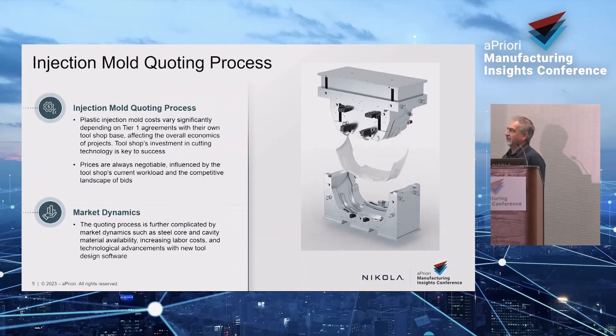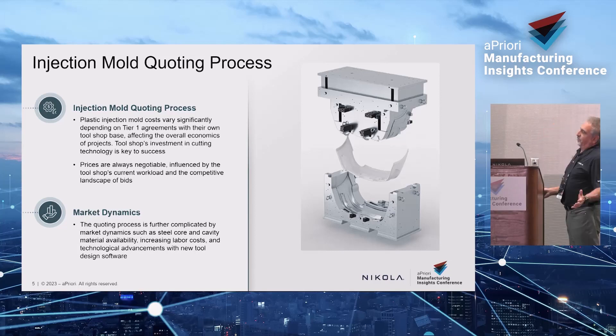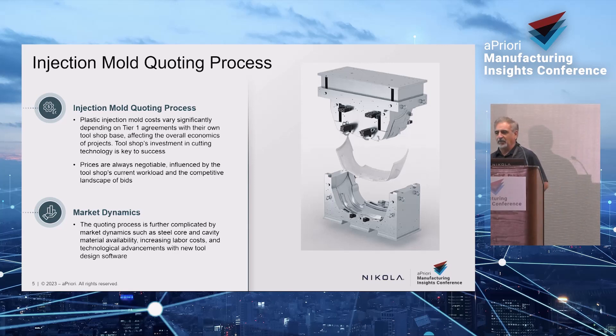We're going to get into the molding process. This happens to be a fascia tool — we did this in the webinar. This tool is about an 18- to 20-week tool. Tier 1s always have agreements with tool shops, which makes competitive bidding really tough. I work out of the Michigan area — there are probably about 200 tool shops between Canada, Windsor, the Detroit area, Grand Rapids, and Troy, and they all kind of talk to each other.